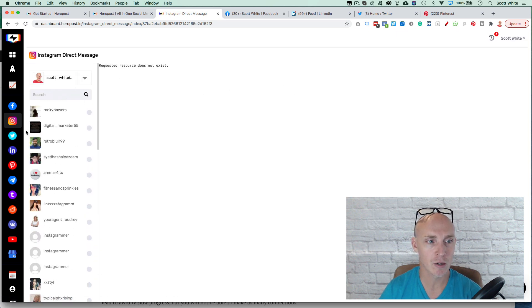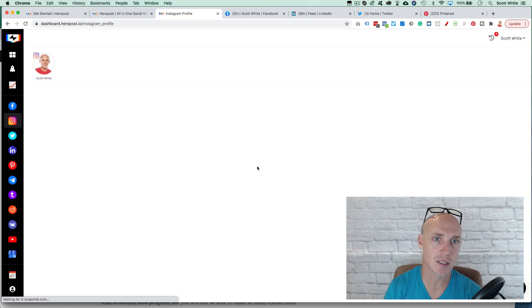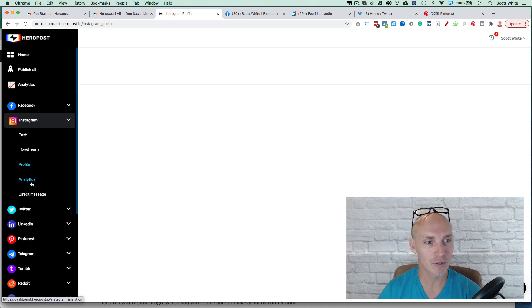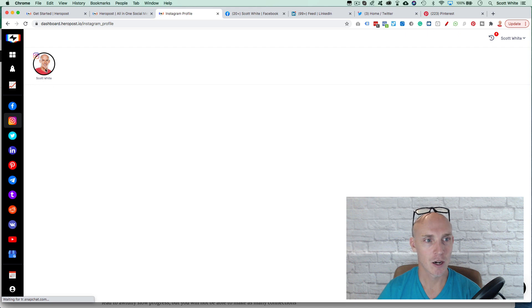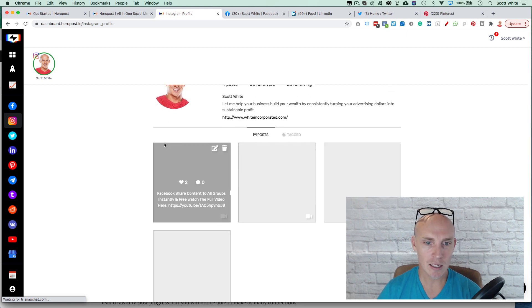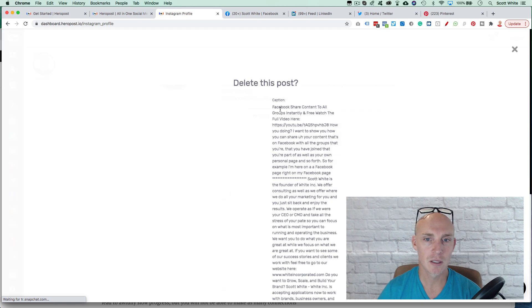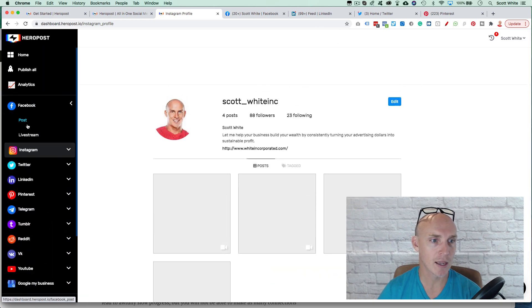There are some learning curves. If I select my account, it pulls up and I can see all my direct messages and respond. Going into the Profile view, I can see my actual profile — it does take a little while to load, which is a drawback. But once loaded, if I want to delete a post I posted, I just hit the delete button, get a prompt, and confirm. That's a nice feature.